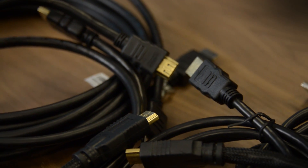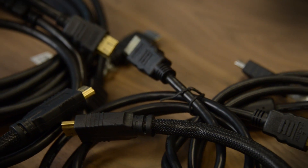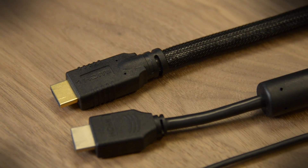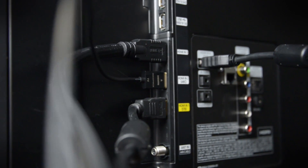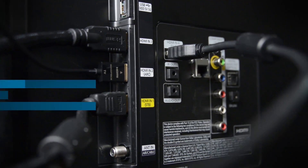Stick to reputable retailers so you can return anything substandard, and check for positive reviews. But you shouldn't have to spend much more than, say, $10 or so for three feet of good quality, high-speed HDMI cable.